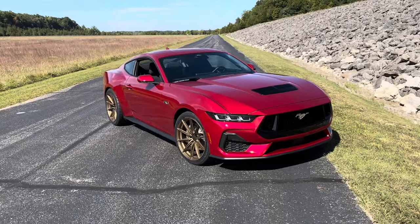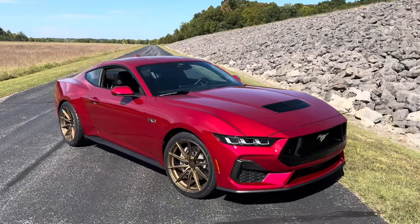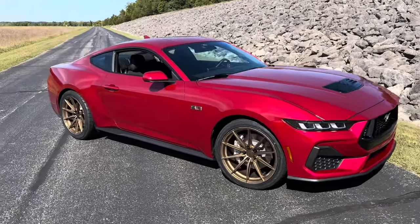I thought I'd come out here to East Fork State Park and do a little video to show you the car in some good light with the Belgian wheels on. This is our 2024 Mustang GT wrapped in the Belgian 10s — one of their newest offerings in bronze.